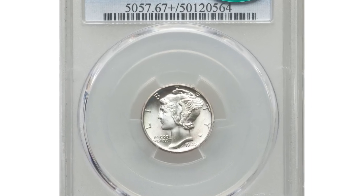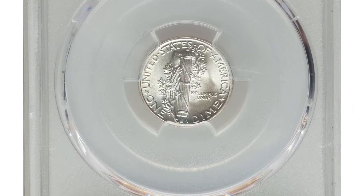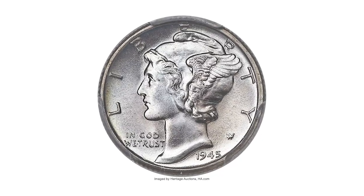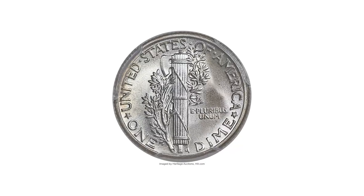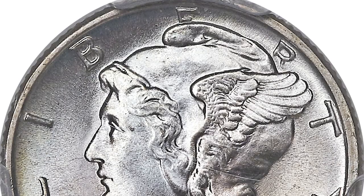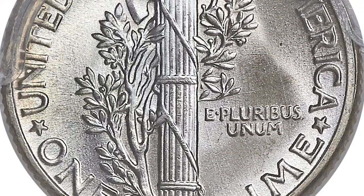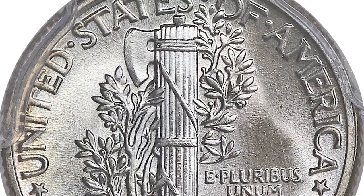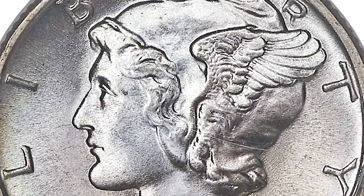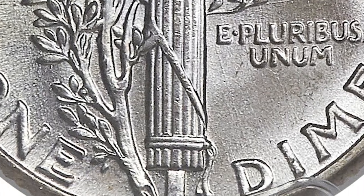This is a 1945 Mercury dime in MS67+ condition with FB designation. FB stands for fully struck bands, or fully struck torch, on the reverse side of the coin. There are not many high-grade 1945 dimes with full bands definition. This is arguably one of the rarest issues in high-grade full bands after the 1920s, and it is an unquestioned key to the WWII short-set full bands. A significant price gap began to emerge in the 1970s between the extremely common weak strikes and full bands coins, and it is a price gap that has continuously widened ever since.